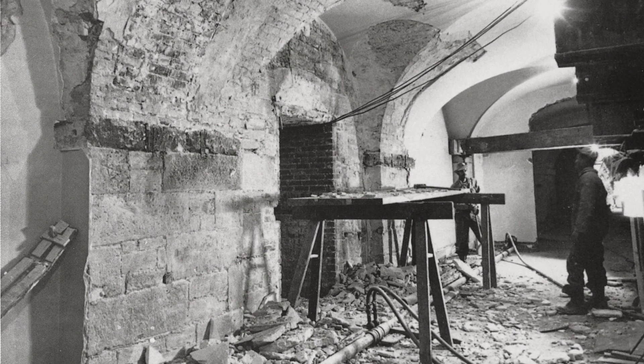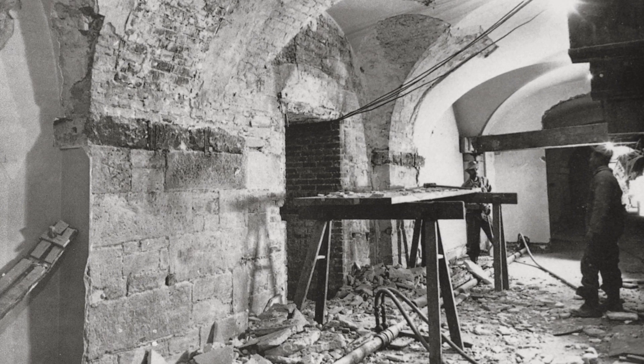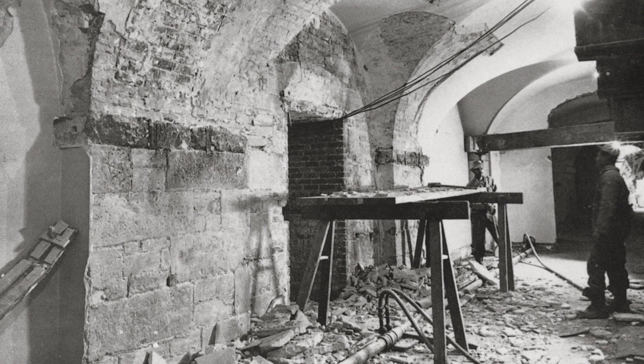Throughout the 19th century, improvements were gradually made to the basement floor, including a plumbing system and a heating system and furnace.